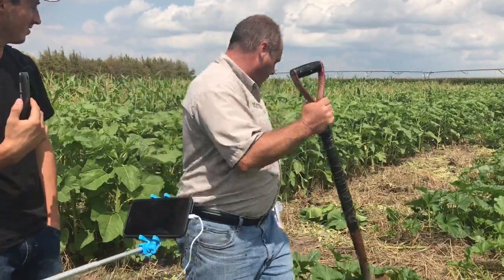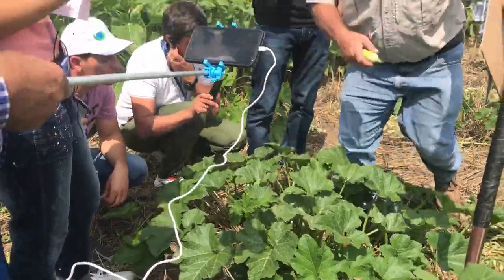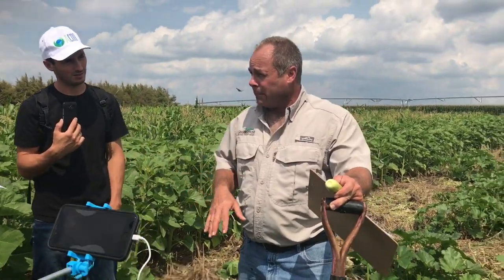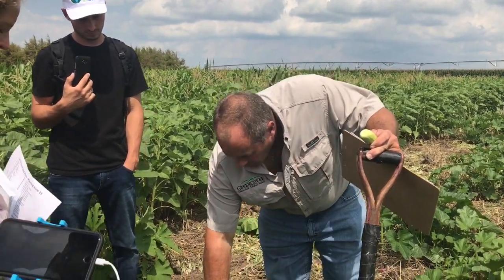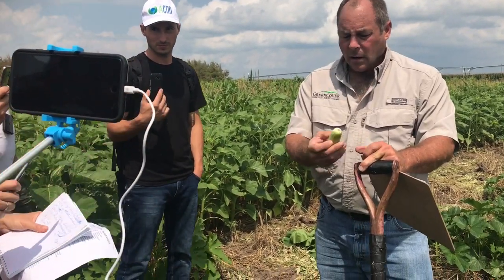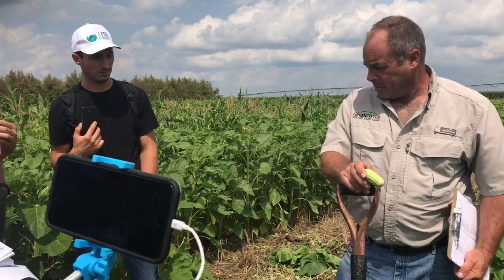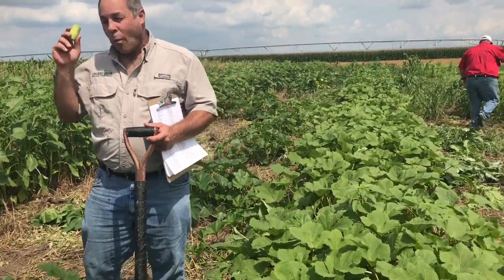We have melons and squash varieties here. They find dry places on the ground and fill in the soil. One value of squash fruit is that in the fall, most of our mixes will get pastured by livestock. Livestock don't eat the leaves on squash, but they do eat the fruit. The seeds of squash fruit contain chemicals that will kill internal parasites — and they also taste pretty good.